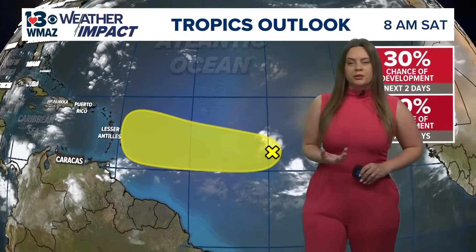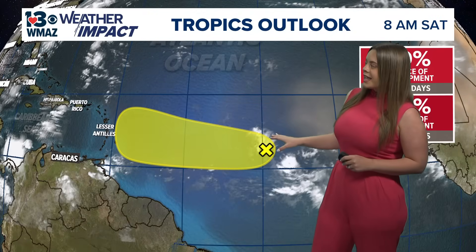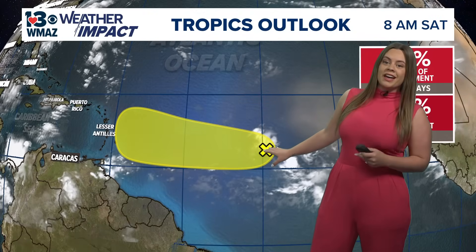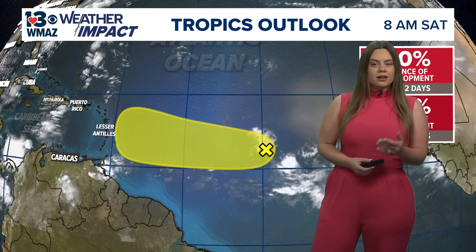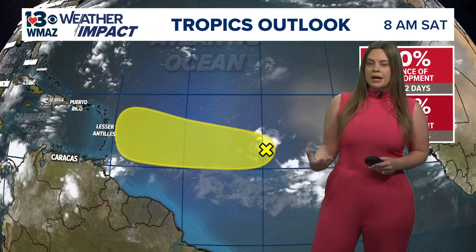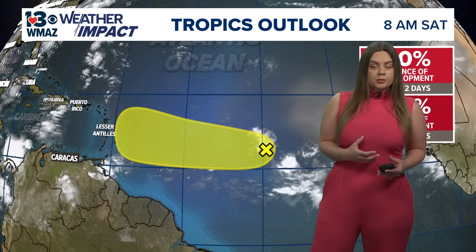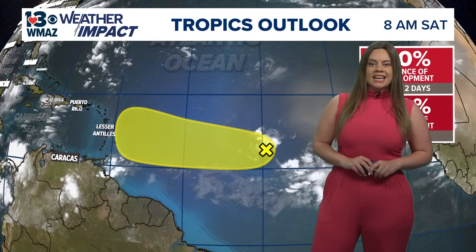We have one area of potential tropical development that the National Hurricane Center is keeping an eye on. What you're looking at here is Invest 91L. If you're not familiar with the term Invest, the National Hurricane Center gives an area of potential tropical development this name when they decide it's likely to become a tropical system — either a tropical depression, tropical storm, or hurricane — sometime within the next seven days.